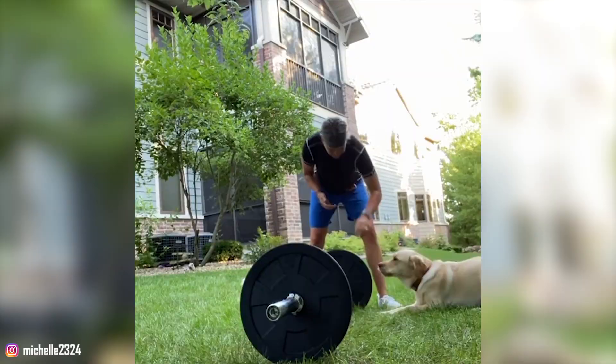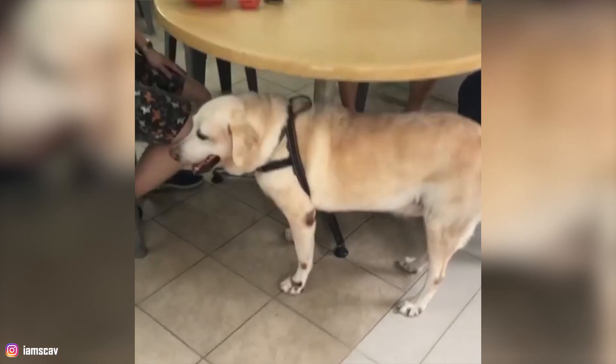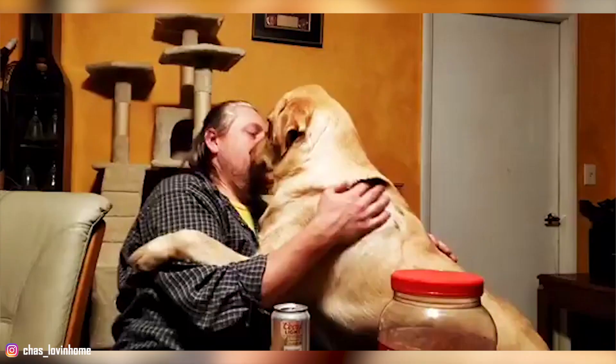7. They're Highly Sociable: Goldadors are very friendly dogs. They love meeting new people and dogs, so your Goldador is likely to make friends on every walk you take them on. These guys get along well with other pets in the household too, especially if they're raised together. However, despite all their other talents, their friendly nature makes them hopeless guard dogs. Your Goldador is likely to welcome any intruder into your home just as warmly as they would welcome you.